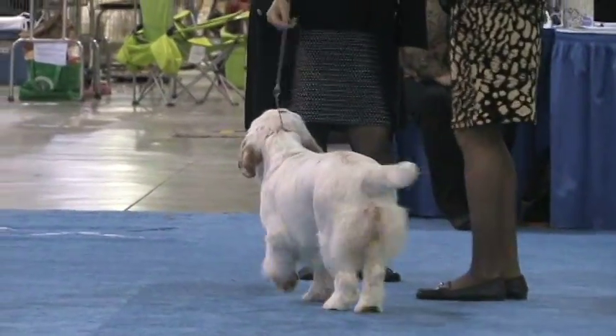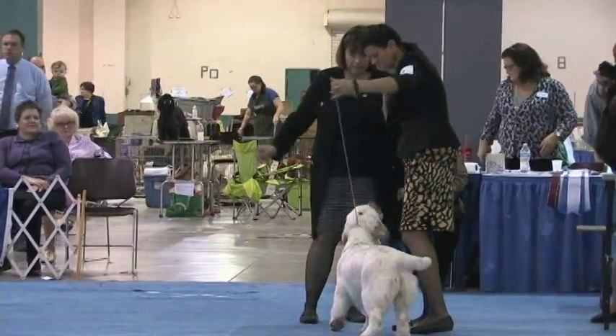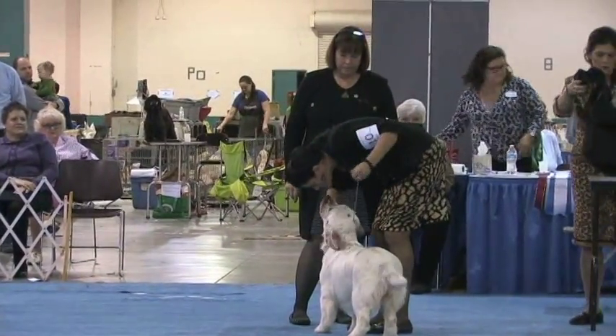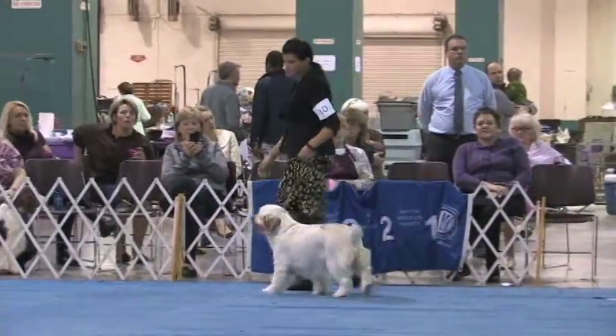She acts like she's been here before, even though we know she hasn't. Congratulations to her breeders and owners — a great show already in her young life.